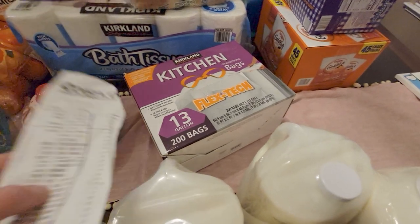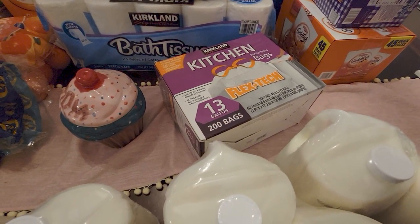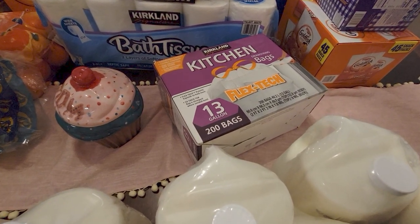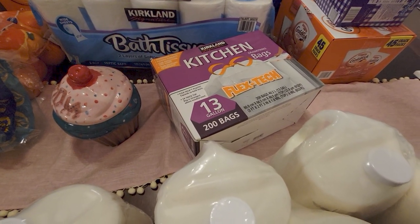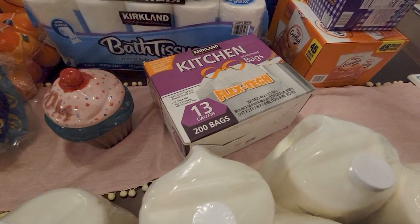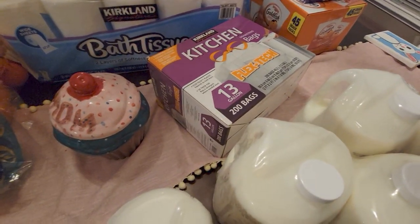They have scented and unscented — I got the unscented ones. These were $14.99 for 200 bags.